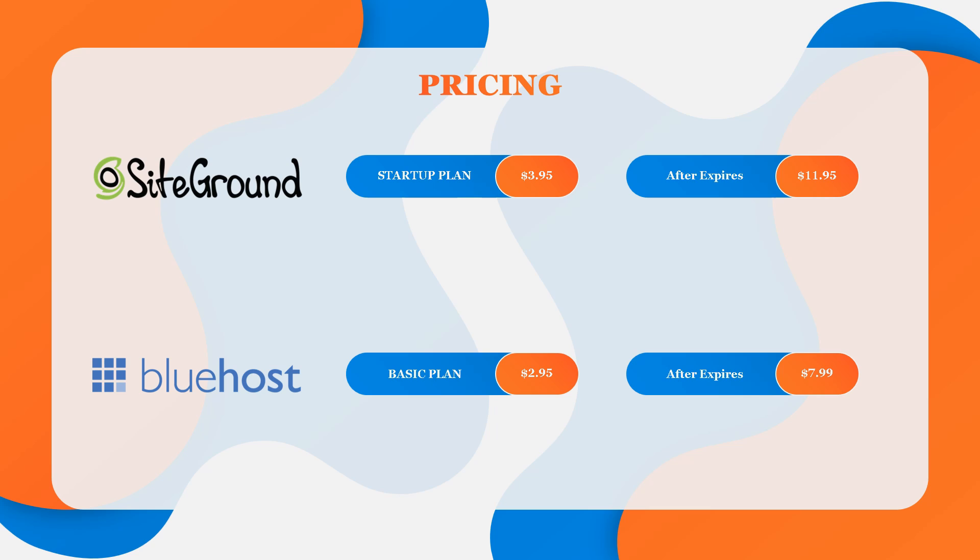So if you are looking for the lowest possible prices, Bluehost definitely wins here.